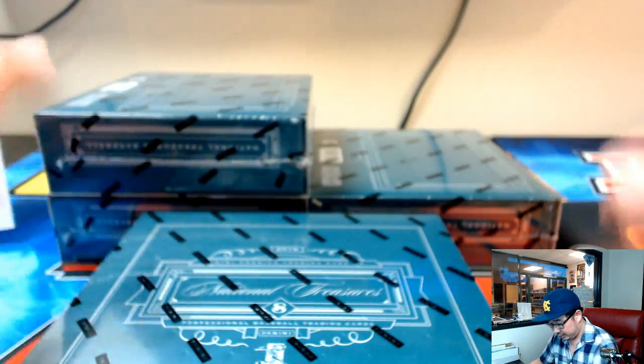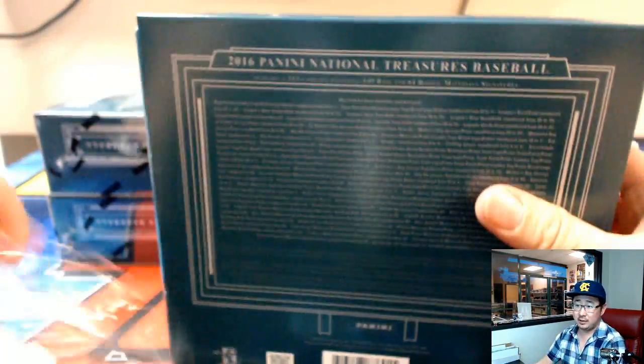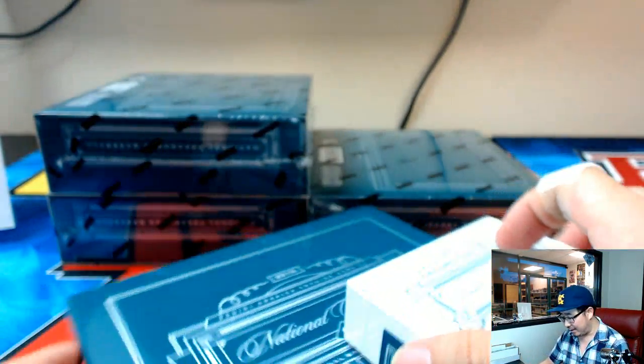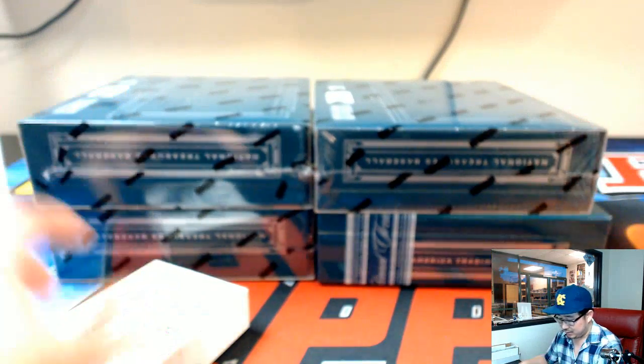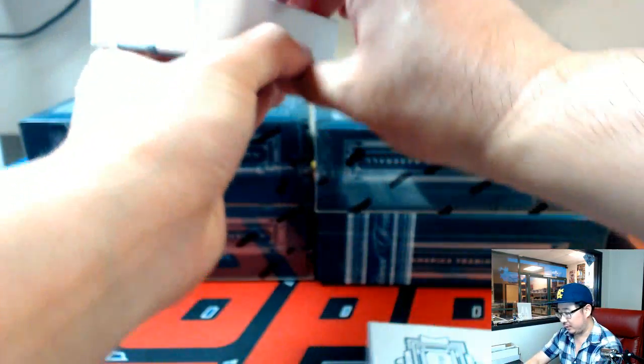Really dig the National Treasures — big fan of it. Thanks to everybody who filled this up. Let's see what we got. The Coach looking for a little tribe mojo there. Good luck to everybody. National Treasures Baseball traditionally has a pretty massive checklist, so you never know what kind of amazingness will pop out of these cases. Good luck to everybody.